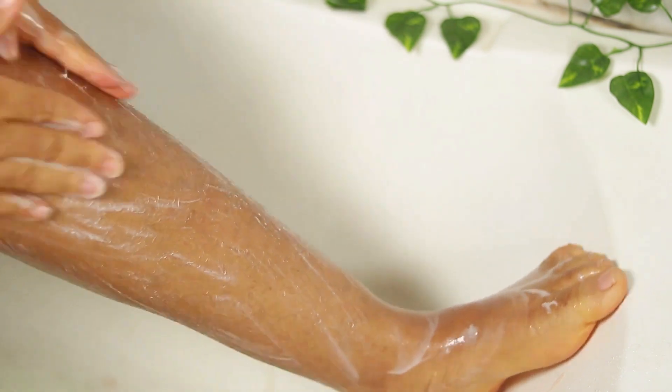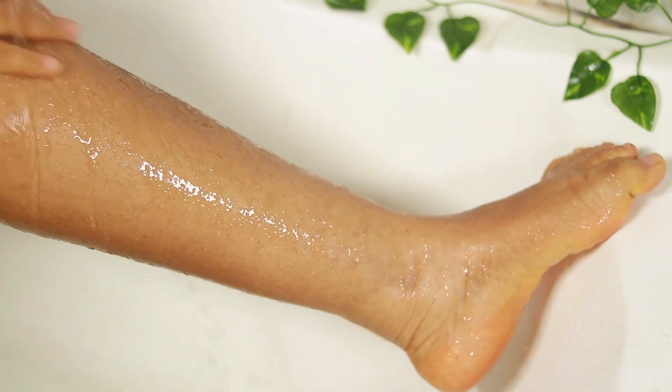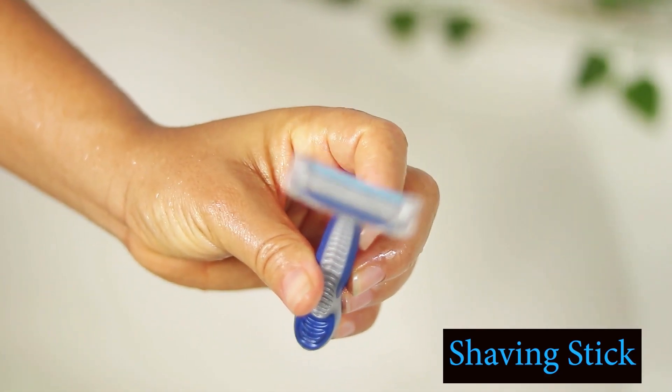Think about it like this: if you have something covering your skin and you keep putting products on top of it, they won't sink in. But once you remove that covering — by exfoliating — whatever you put on top will absorb into your skin much better.